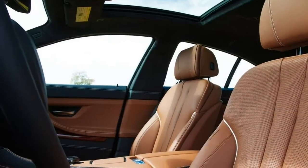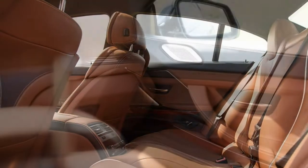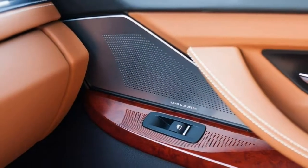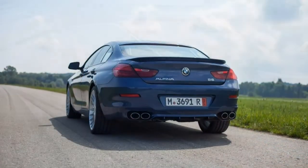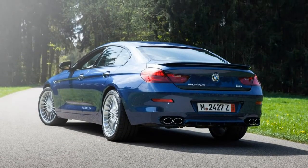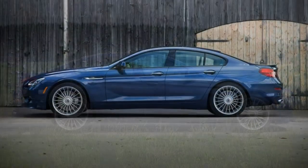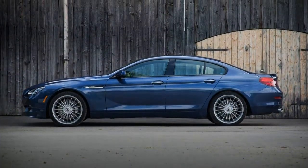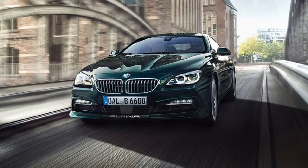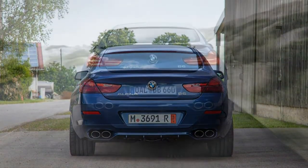Those knowledgeable about BMW are aware that the M Performance Division creates some scintillating cars. Fewer people know where Alpina slots within BMW, which only makes the 2018 BMW Alpina B6 Grand Coupe that more intriguing. Alpina's earlier success in racing and subsequent move to producing performance-enhanced BMW models evolved into a long-term partnership, earning the mark and recognition of a manufacturer — not merely a tuner — of vehicles. Currently only two Alpina models are offered, one of which is the 2018 B6 Grand Coupe.